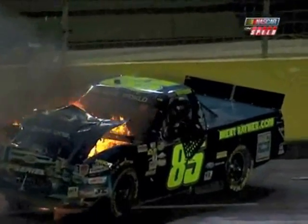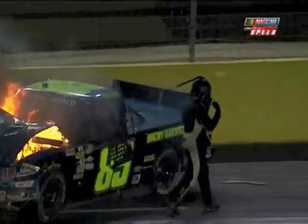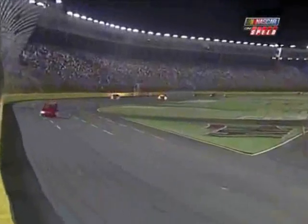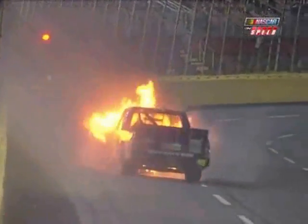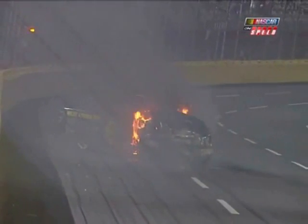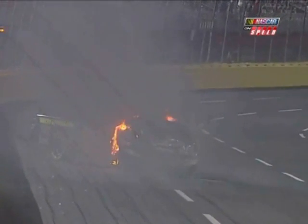You don't think that engine just hand-grenaded, do you? There was no smoke, there was just fire. Why a fuel fire like that? That looked definitely like a fuel fire, more than an oil fire. There was no smoke. There was contact to the front of the truck after the fire broke out. Looked like Brent did a smart thing — he tried to get the thing spun around backwards so that fire would blow away from him, but wound up hitting the wall a little bit, but walks away.